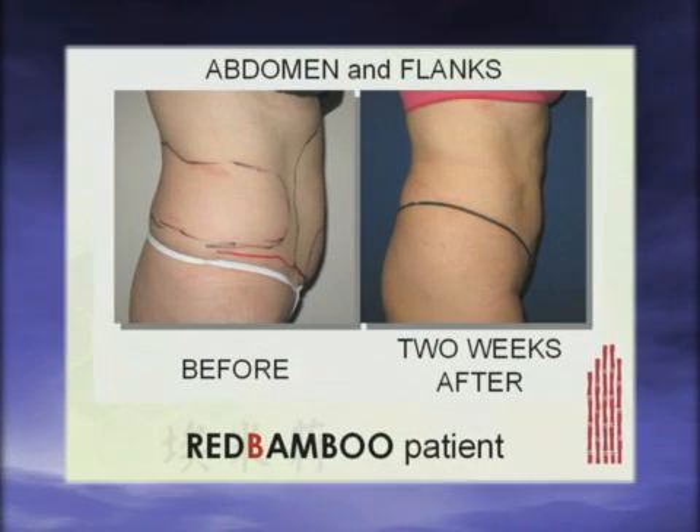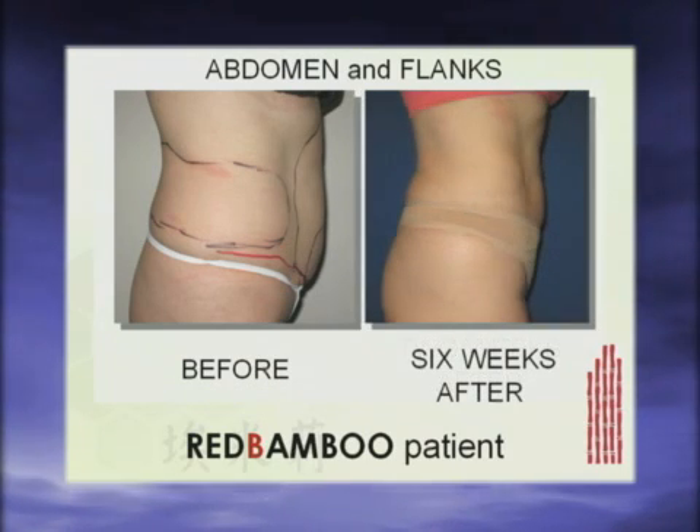Some of the results from SmartLipo are immediate and dramatic, as you can see from this two-week photo. But notice on the right how much more tightening occurs over the next four weeks. This tightening will continue to improve for six months or more. We at Red Bamboo have been doing SmartLipo longer than anyone else in this area, and our patients are very pleased with their results. They feel a sense of freedom, more confident, more secure, and more positive about their body image.